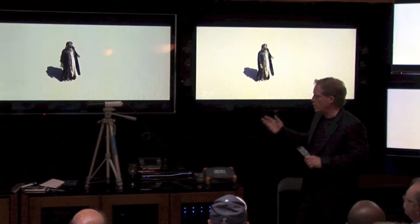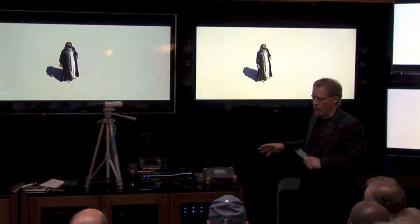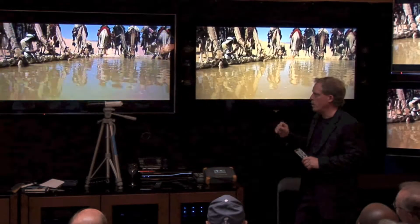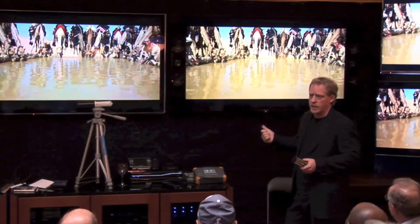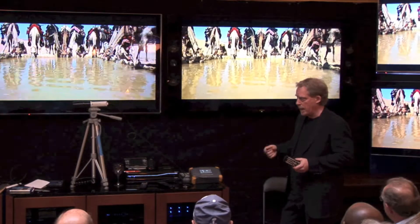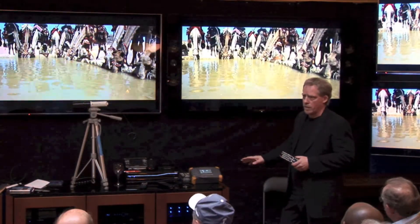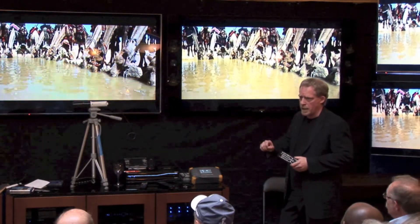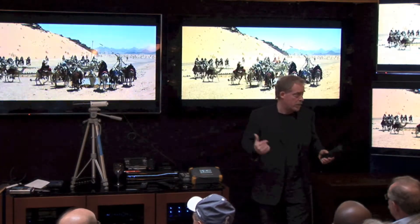What you're looking at is Blu-ray, obviously, coming out of an Oppo BDP-93. We have two of them in the back. They have dual HDMI outputs. We're sending the video out of one of the HDMI outputs directly into the Key Digital switcher, keeping the video from going through another AVR, and sending the audio out of the second output to the AVR.